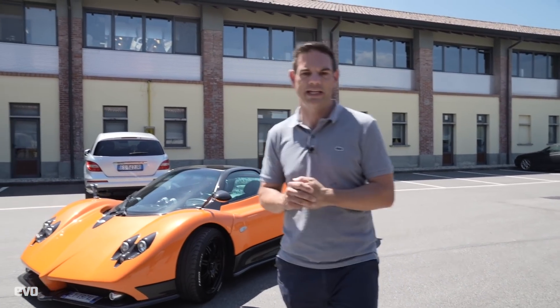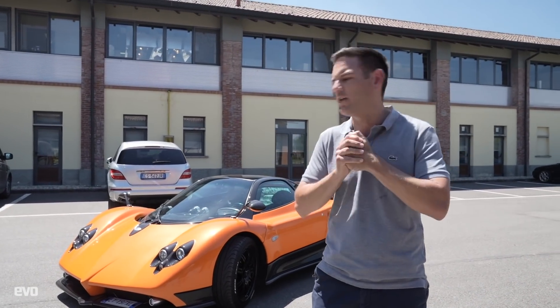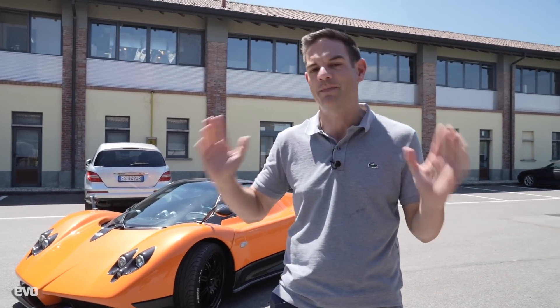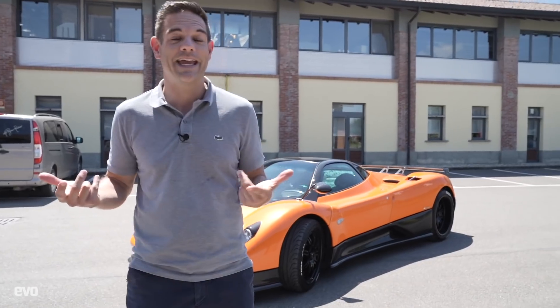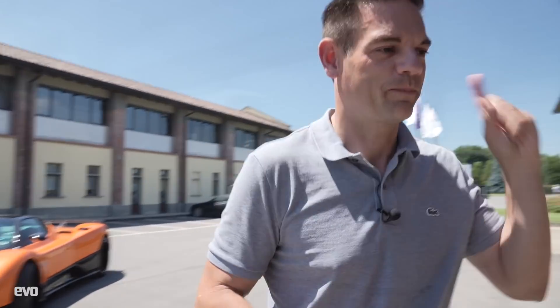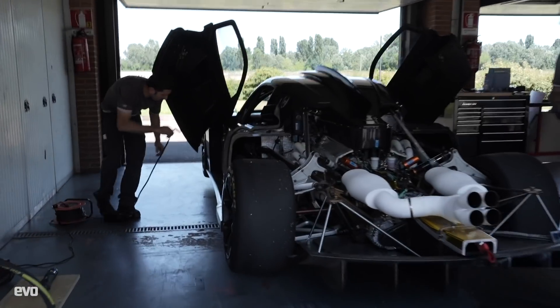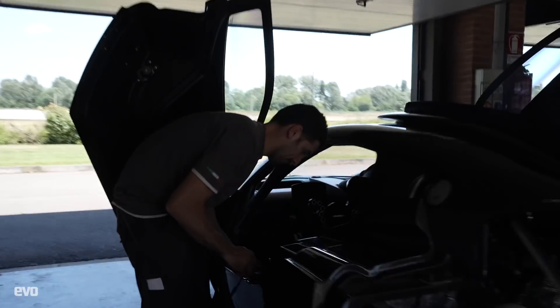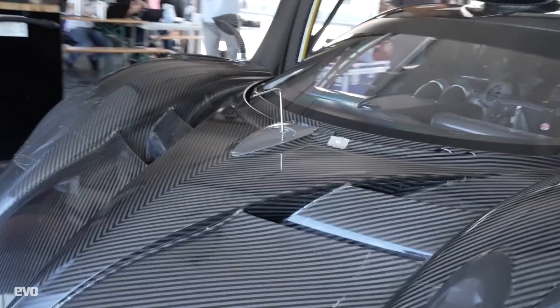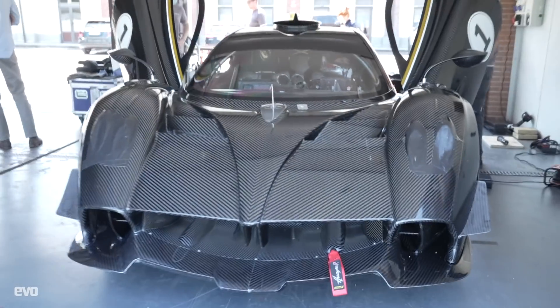While we're here, Pagani said they're doing the first ever shakedown test of the new track-only Waira R — why don't you come and have a little look at it? We've got no time, we've been here 10 minutes and we're going in like two, but we thought you have to at least see it and you have to hear this thing. It is going to be incredible.